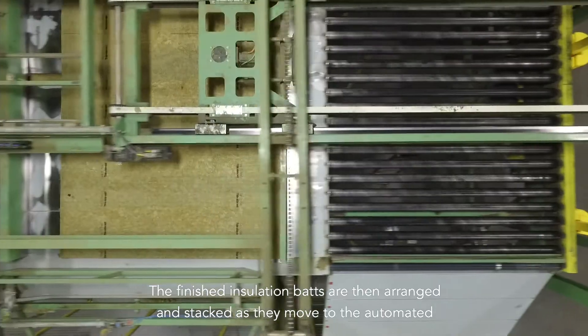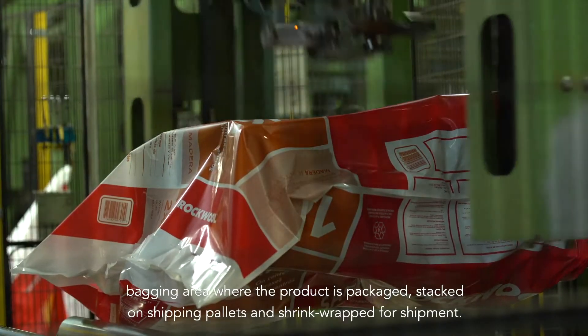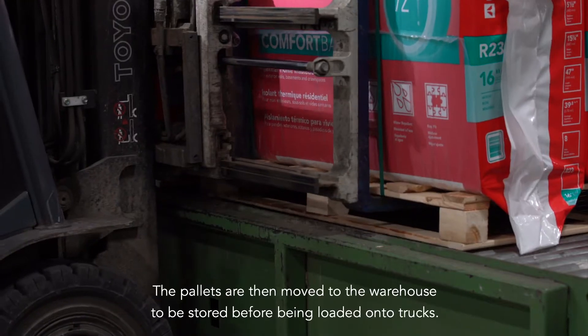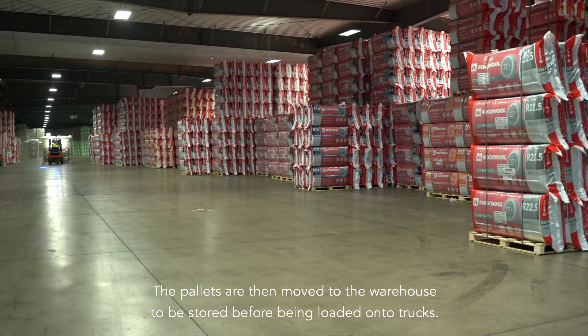The finished insulation bats are then arranged and stacked as they move to the automated bagging area where the product is packaged, stacked on shipping pallets and shrink wrapped for shipment. The pallets are then moved to the warehouse to be stored before being loaded onto trucks.